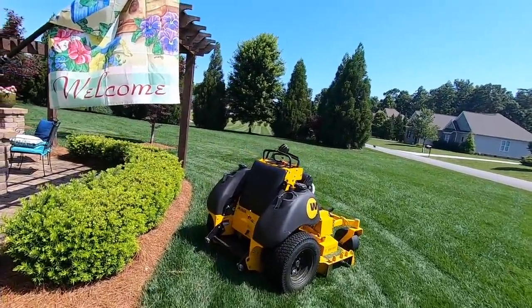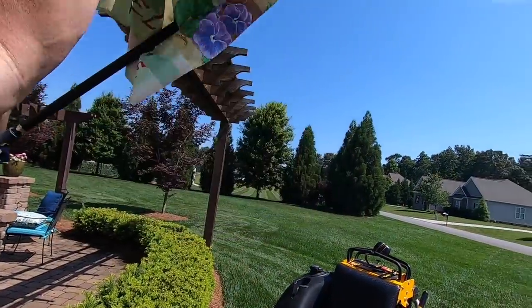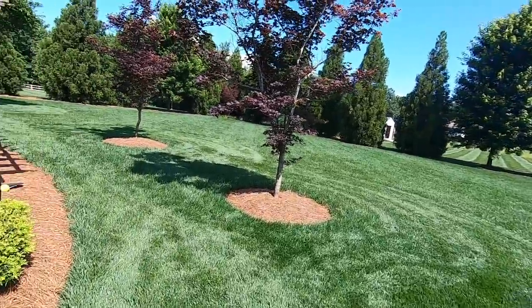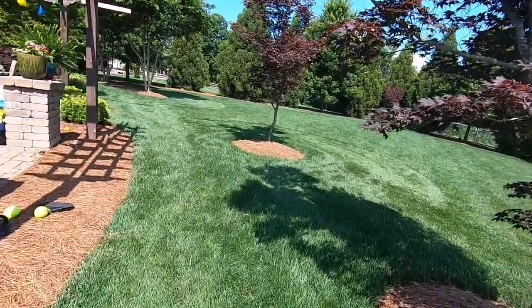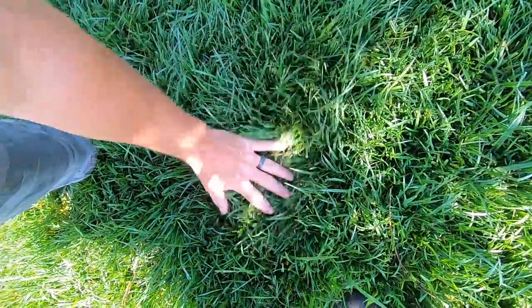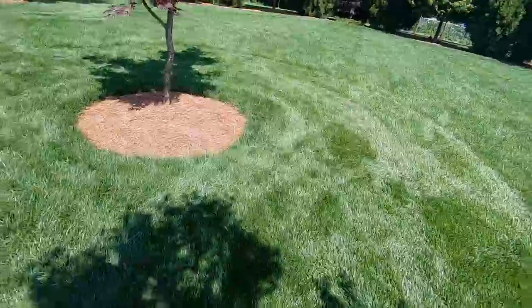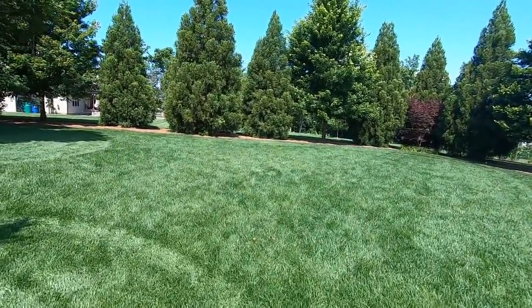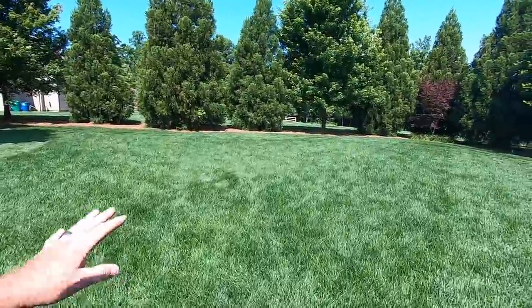Holy cow, the grass is deep today. With all this rain we've been getting, it is some kind of thick and dense, and it looks really, really good right now. Could not be happier with the yard.